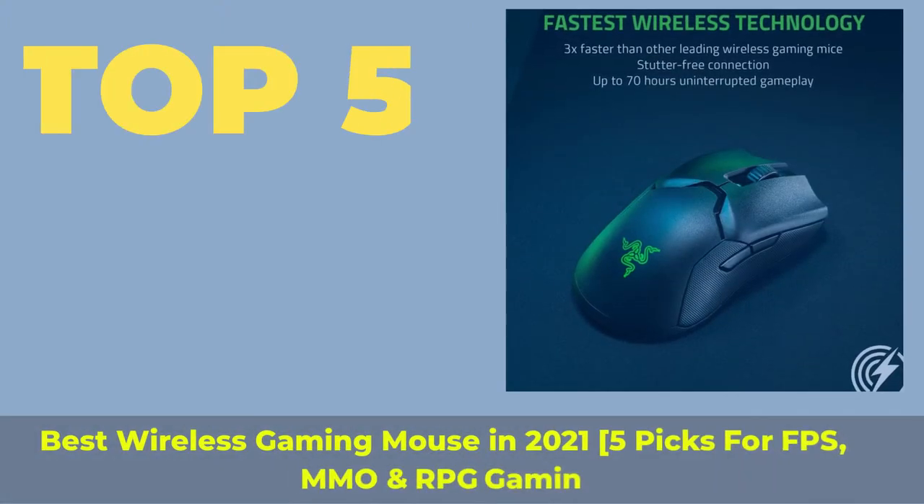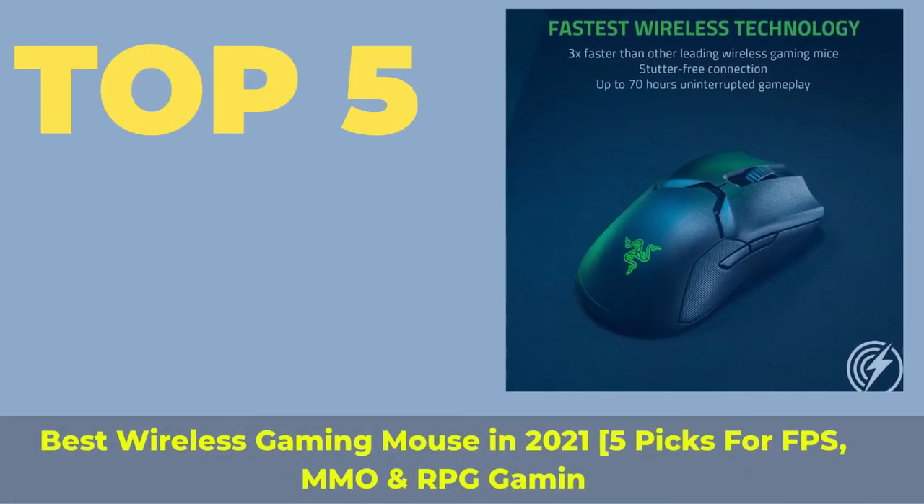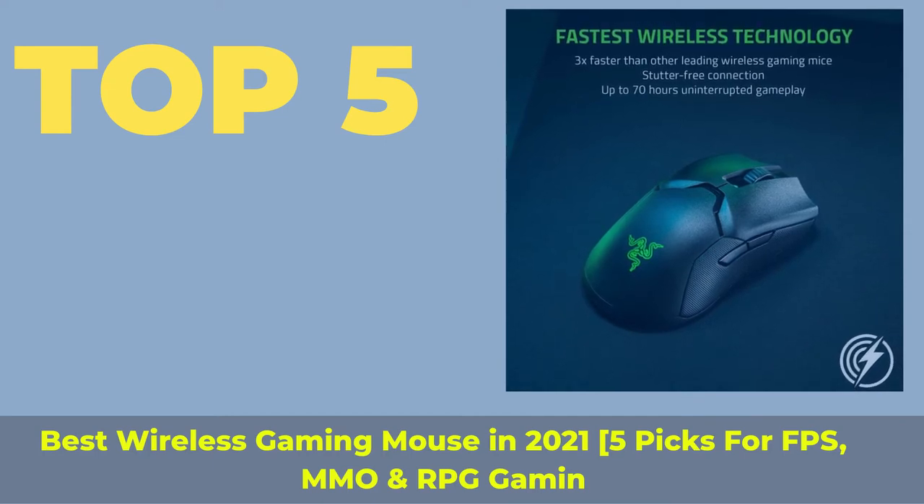Top 5 Best Wireless Gaming Mouse in 2021 — 5 picks for FPS, MMO, and RPG gaming.